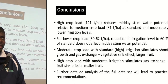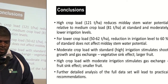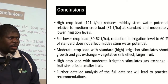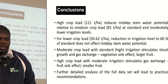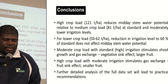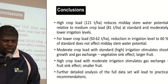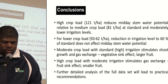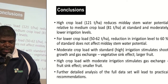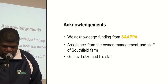As a conclusion, high crop load around 120 tons per hectare reduces the mid-day stem water potential relative to medium crop load around 80 tons per hectare at standard and moderately lower irrigation levels. For lower crop loads of 50 to around 62 tons per hectare, a reduction in irrigation level to approximately 60% of the standard does not affect the mid-day stem water potential. Having moderate crop load with high irrigation stimulates shoot growth and gas exchange — the vegetative sink effect. Also, high crop load with moderate irrigation stimulates gas exchange — the fruit sink effect. We acknowledge the following for the support.